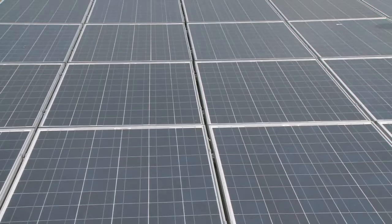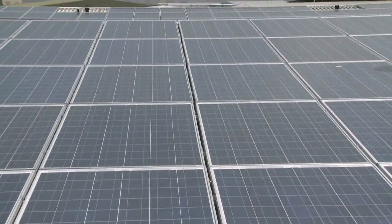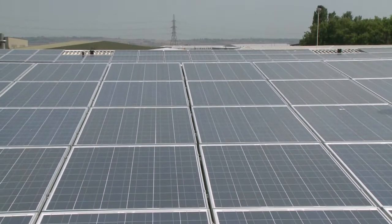We teamed up with an accredited installer, Riome, and they helped us all the way through from the initial planning of the project through to completion. PV systems are relatively easy to understand.